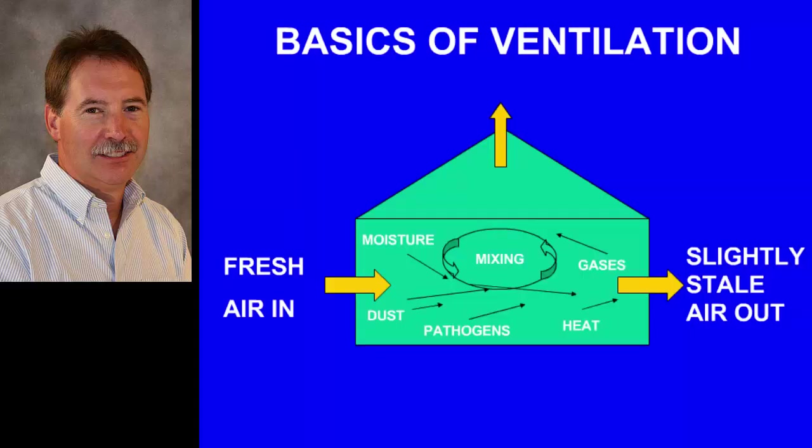After going through a couple slides on the basics of ventilation to make sure we're well-grounded, I'm going to go through a couple of examples applying this novel approach to group-housed calf barns.